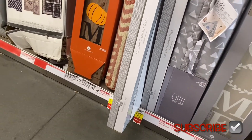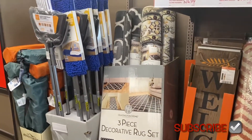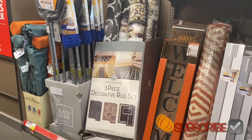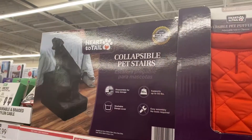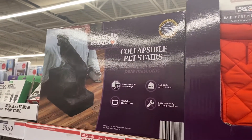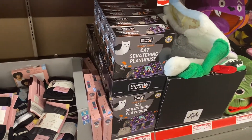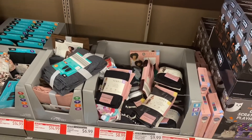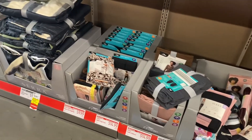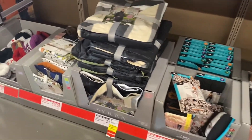On the clearance clothes rack there's a welcome sign and a broom set, and a rug still for $49.99. They have a collapsible pet step stool for $14.99 — so pets can climb up on the bed — and a cat scratching playhouse for $8.99.